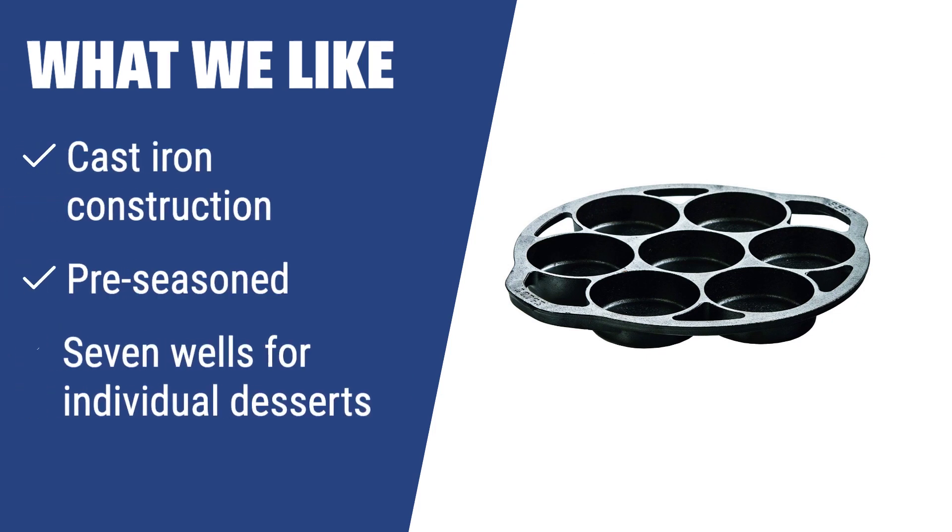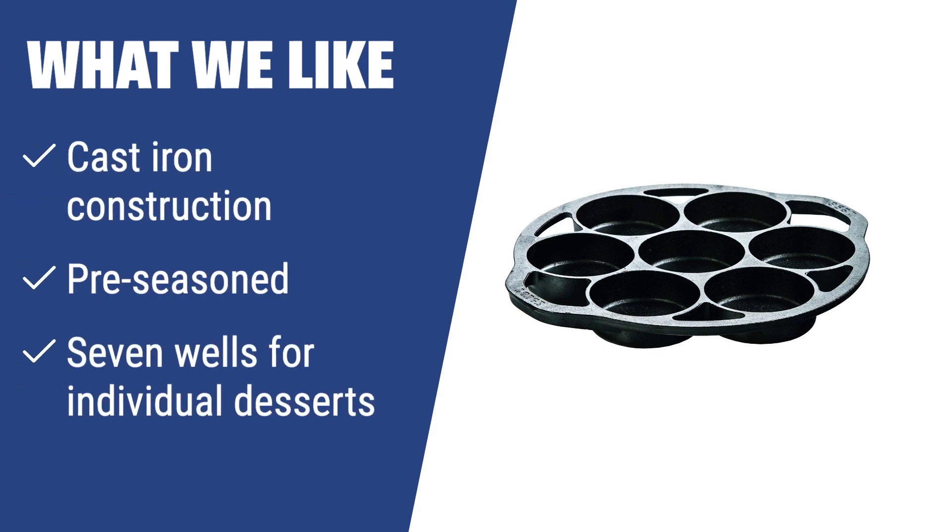For those who prefer personal desserts and love baking with cast iron, the Lodge L7B3 cast iron drop biscuit pan is a must-have. With a pre-seasoned cast iron construction and seven wells for individual desserts, you can bake delicious muffins, crumpets, and poached eggs with ease. It's easy to maintain and will serve you well for a long time.